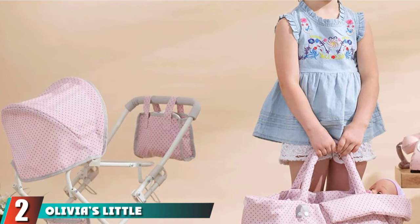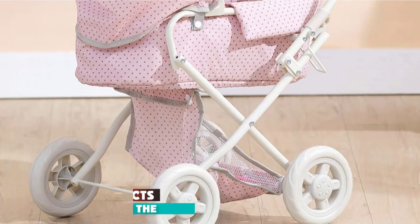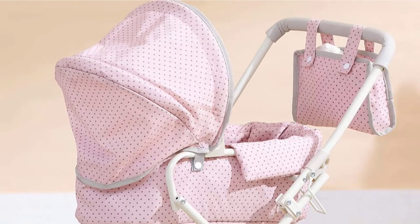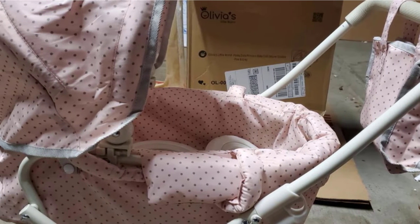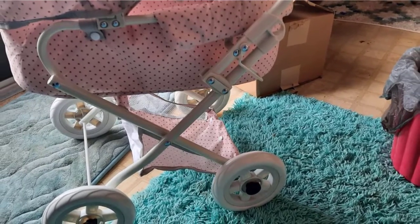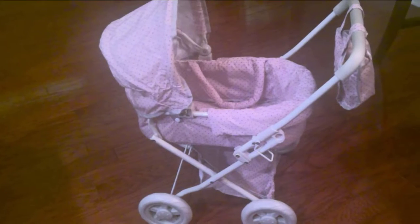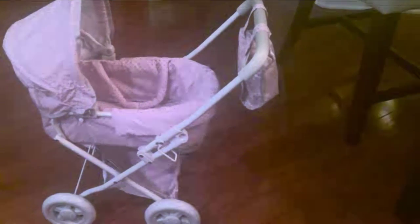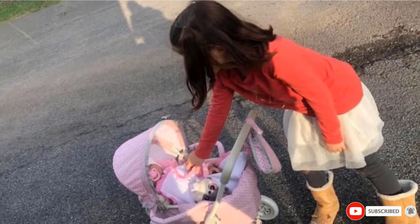Moving on to number 2, we have Olivia's Little World Deluxe Stroller. Get an amazing Parisian stroller with this deluxe stroller. While other strollers on the list use a steel gray or black frame, this one comes in vintage white coupled with pink and gray polka dot fabric. It's also an adorable old-fashioned pram just like the ones used generations ago. The bassinet can come out and serve as a Moses basket for sleeping dollies. Fold the stroller down when you need to store it and keep the doll accessories in the included diaper bag. This is by far the cutest option for little girls ages 3 and up, and it's washable too.